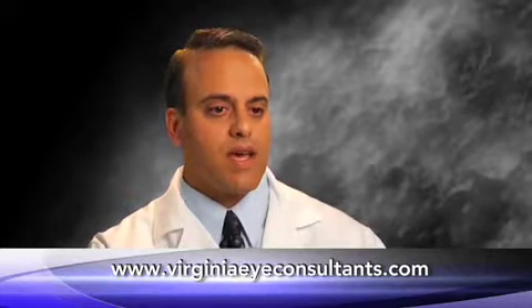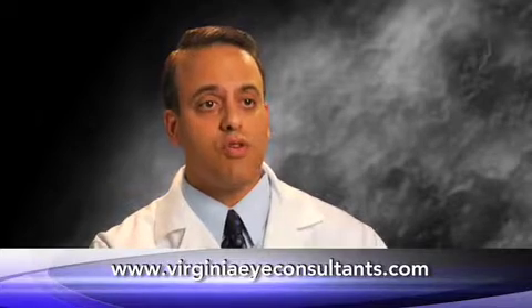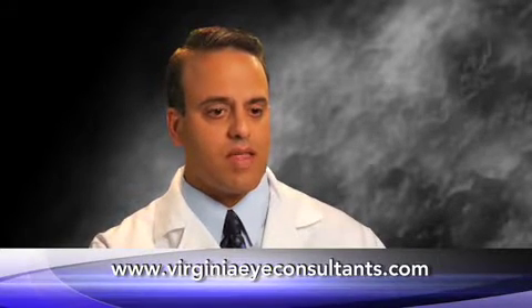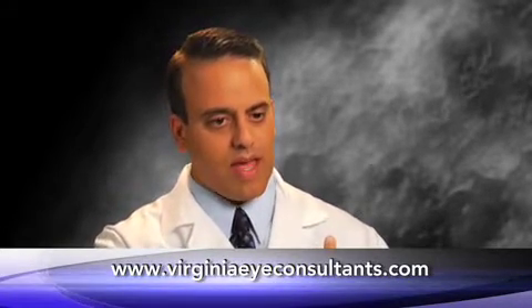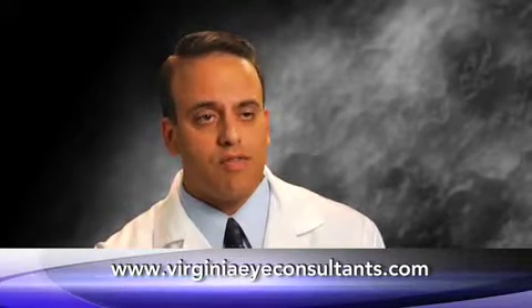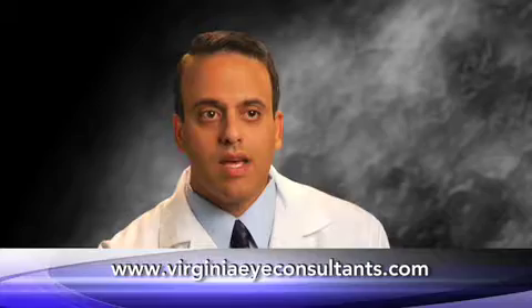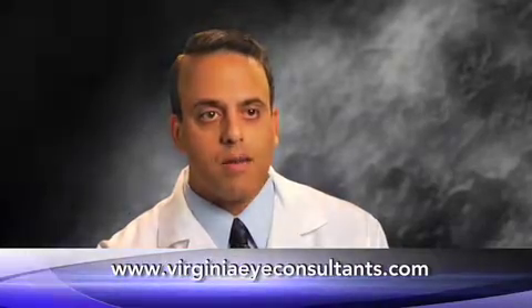Furthermore, the retina needs to be attached to the eye wall in order to get its nutrients, because the layers that the retina attaches to on the eye wall provide nutrients to the retina. So the retina cannot survive unless it's attached to the back of the eye. A retinal detachment, if left untreated, leads to automatic blindness.